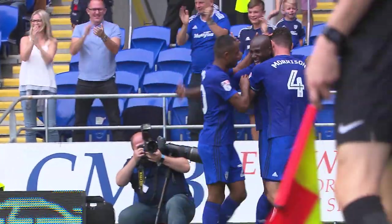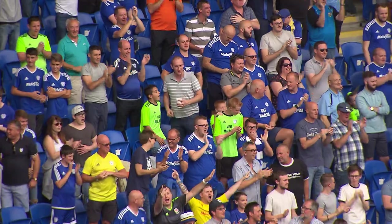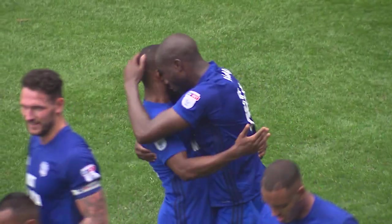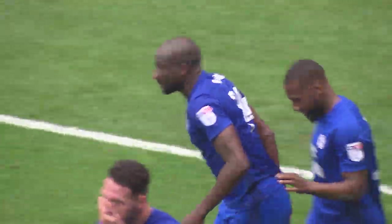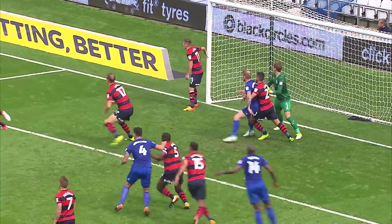Perfect timing just before half-time and Cardiff, who have momentum with them, they've been the far better team in the last 25 minutes and now they've got their noses in front. They should have been ahead moments earlier from Mendes-Lang's bending effort. It took a really, really fine save to stop that from Smithies.